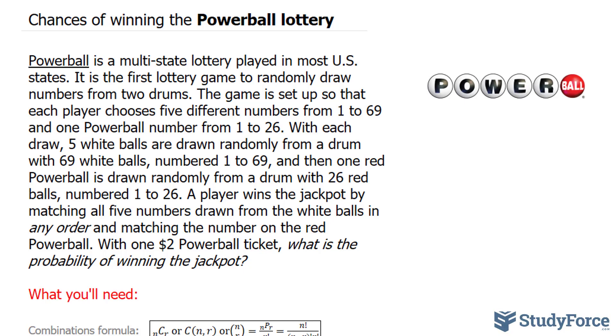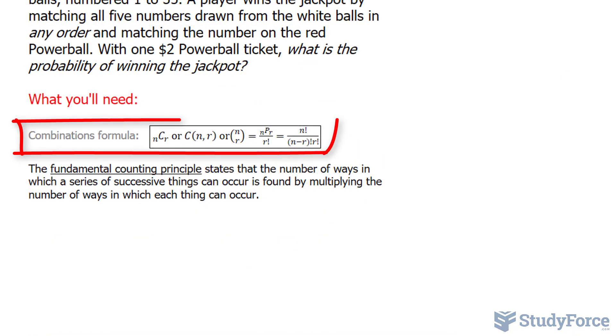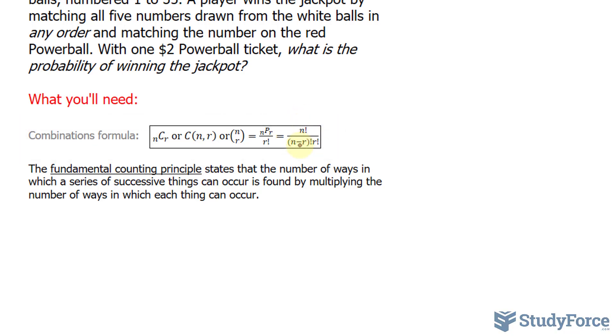To do that, we can use a special formula shown on your screen known as the combination formula. As you can see, the combination formula consists of the letter N and the factorial symbol — this exclamation mark, which I'll discuss in a moment — and the letter R.